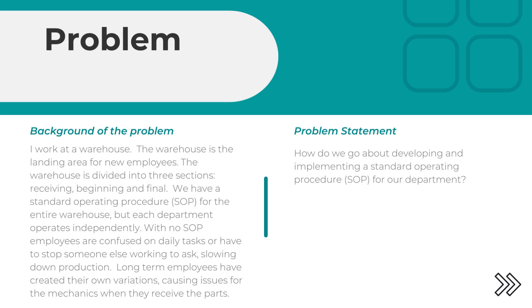Long-term employees have started their own variations, causing issues with mechanics when they receive the parts. The problem statement is: how do we go about developing and implementing a standard operating procedure, otherwise known as SOP, for our department?